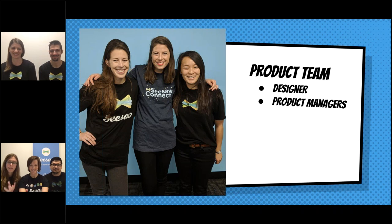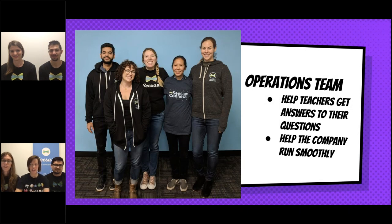This is the product team. The product team works to figure out what features we're going to add to Seesaw and what changes we're going to make. So if you see something new this year or next year, that's an idea the product team came up with. And then we have the operations team — a team of people at Seesaw that help teachers answer their questions, and also make sure everything works okay: celebrating birthdays, ordering supplies, and all sorts of jobs.